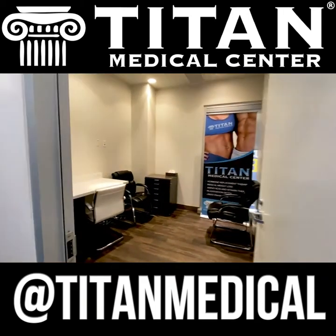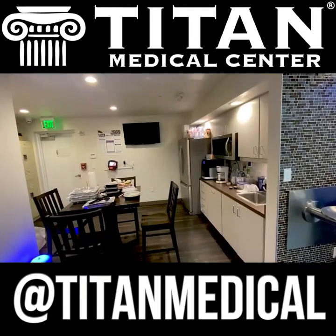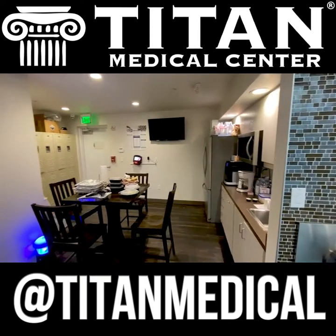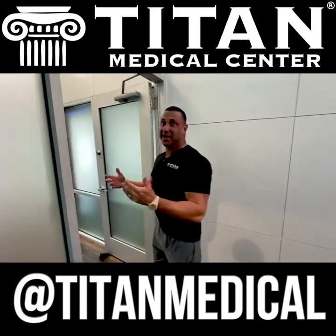We have more rooms here for telemedicine. We also have our employee lounge — I want to make sure our employees have a nice place to come, relax on their break, and eat something. And then we go back into our medical spa.